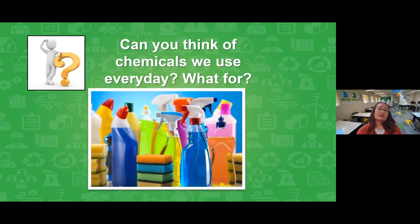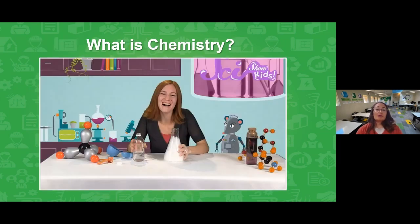What are chemicals? We use different kinds of chemicals every day. Here's a picture to give you some hints — some might be for cleaning, but do you know there are even chemicals that you eat? For this morning's first question, can you think of some chemicals we use every day and what they're for? Think of that question and I'll come back to share your ideas. First, let's learn a little bit more about chemicals from our friends at SciShow Kids.